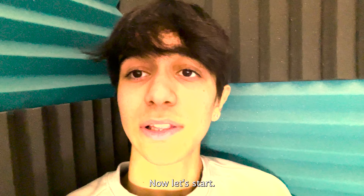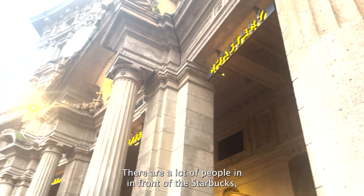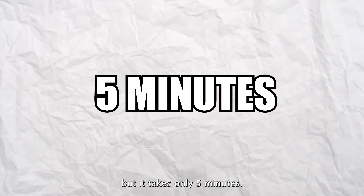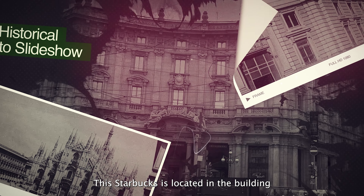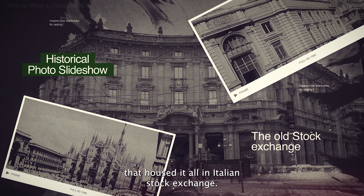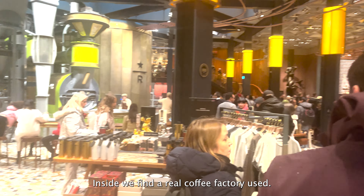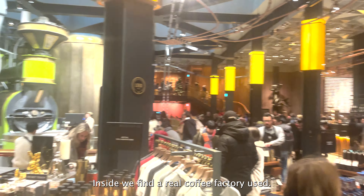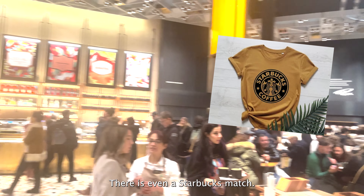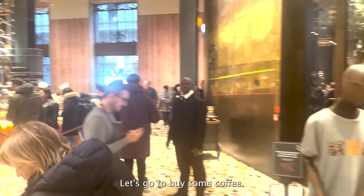This Starbucks is situated in Milan. There are a lot of people out front, but it only takes about five minutes to get in. It's located in the building that houses the old Italian stock exchange, so it has a very high historical value. Inside, there's a real coffee factory, and there's even a Starbucks merch section.